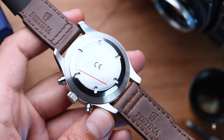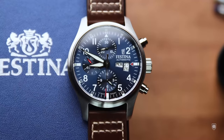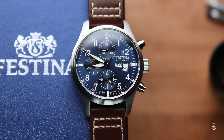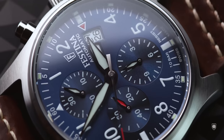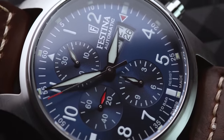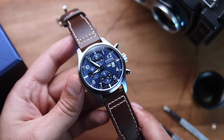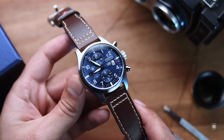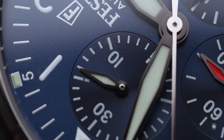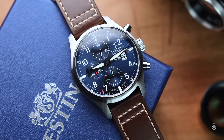Inside we have the Valjoux Caliber 7750, exactly the same module used by IWC, with 28,800 VPH, a day-date complication, and 48 hours power reserve. Interestingly, the Festina group owns the Soprod company — an alternative Swiss movement maker alongside Sellita — so I was wondering why Festina didn't use Soprod chronograph movements. Apparently they don't make such complications. The ETA Valjoux hasn't been available for years since they were acquired by Swatch, so how Festina got these movements for their pilot chronographs remains a mystery.